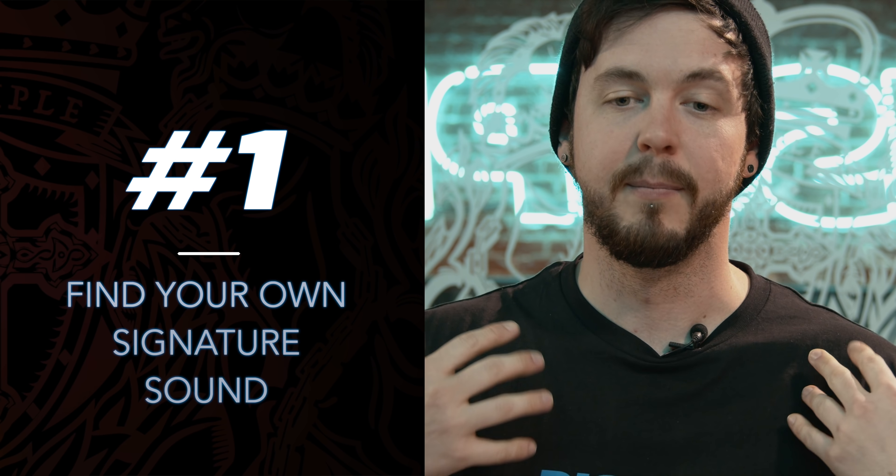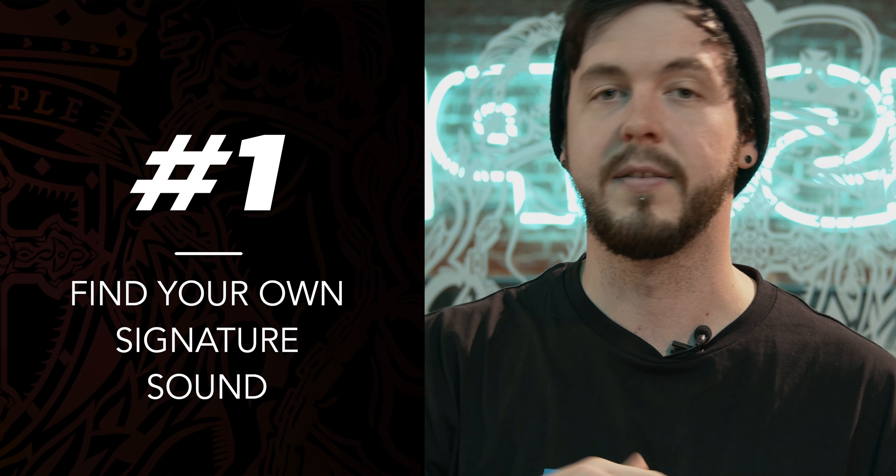Number one is trying to find your own signature sound. Me personally, I came from a rock slash metal background. I used to play guitar in lots of different bands. I was also the production guy, so I did that for like 10 years, and then when I moved to EDM about seven years ago, I wanted to bring my own sort of my past to the current sound I was making.